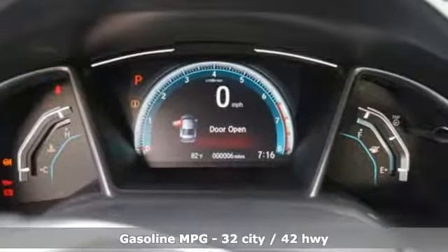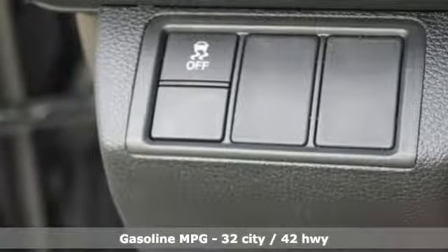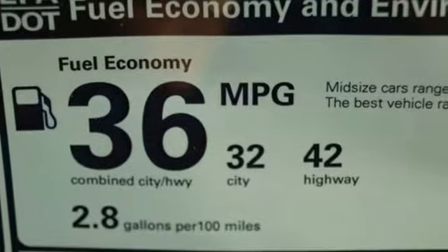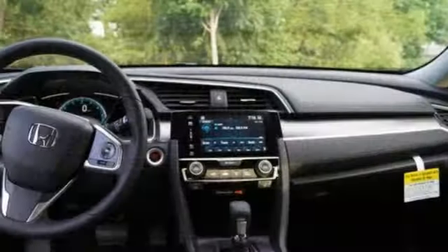Features include Siri Eyes Free Voice Activation, Power Heated Mirrors, Dual Zone Climate Control, Smart Vent Seat Mounted Airbag, Apple CarPlay, Android Auto, and Front Heated Bucket Seats.